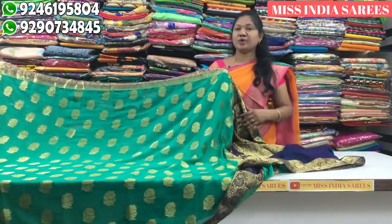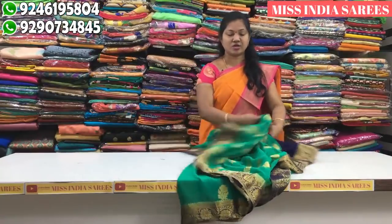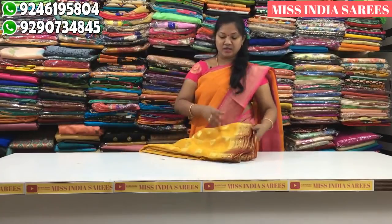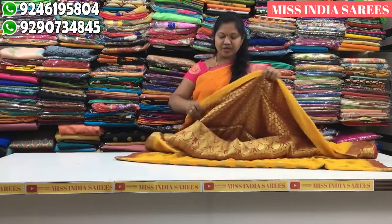If you want to go to wedding collections, you will be able to visit our address — opposite road. If you want Miss India Designer, you will be able to get a notification of every video. You will be able to subscribe to this account.